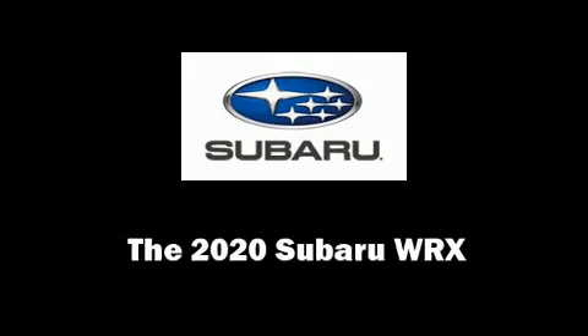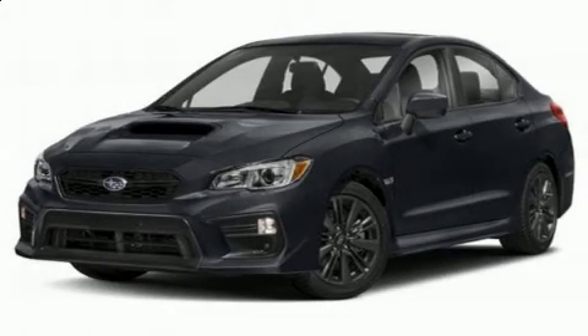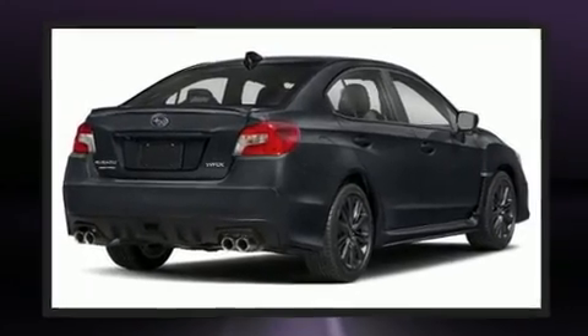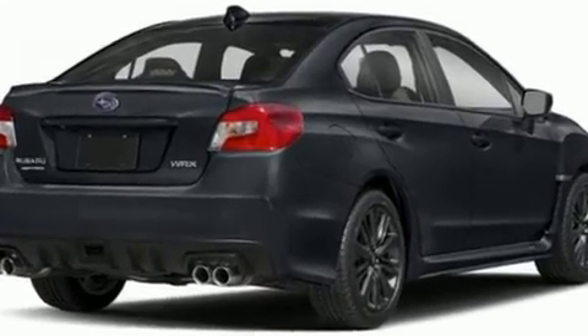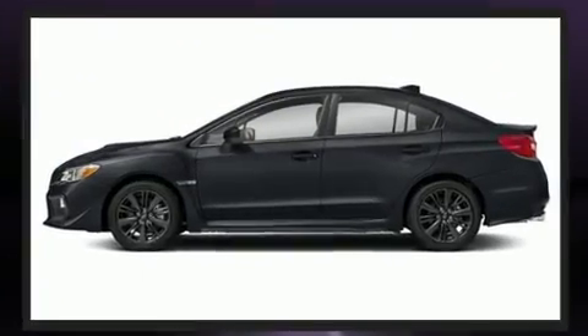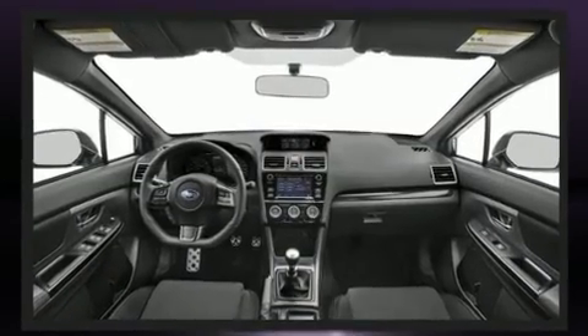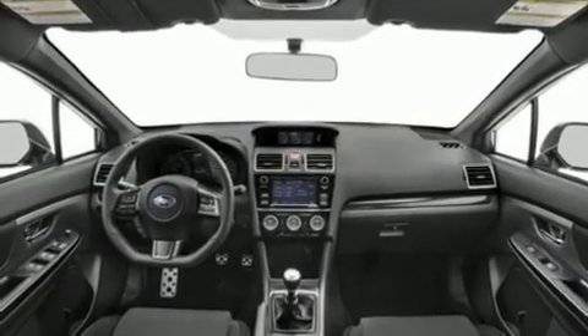Experience driving perfection in the 2020 Subaru WRX. Subaru made sure to keep road handling and sportiness at the top of its priority list. Turbocharger technology provides forced air induction, enhancing performance while preserving fuel economy.